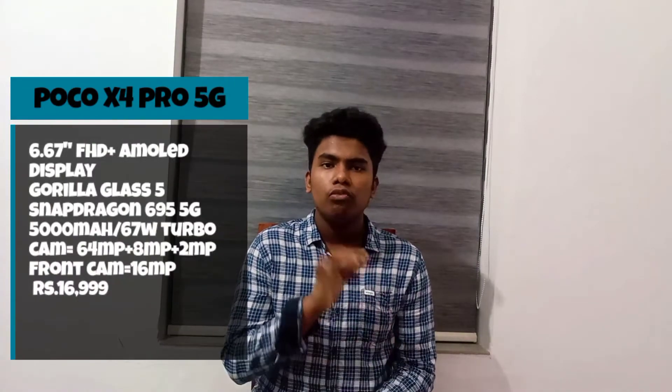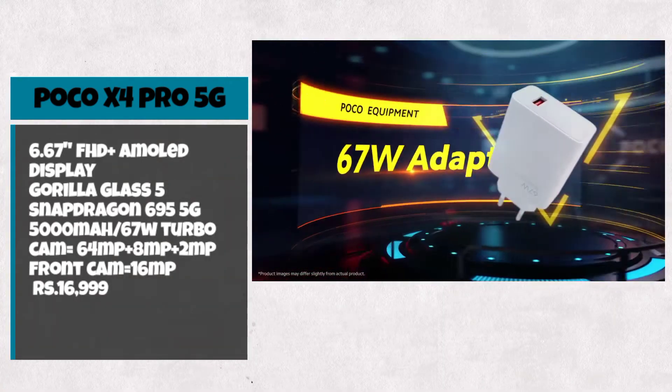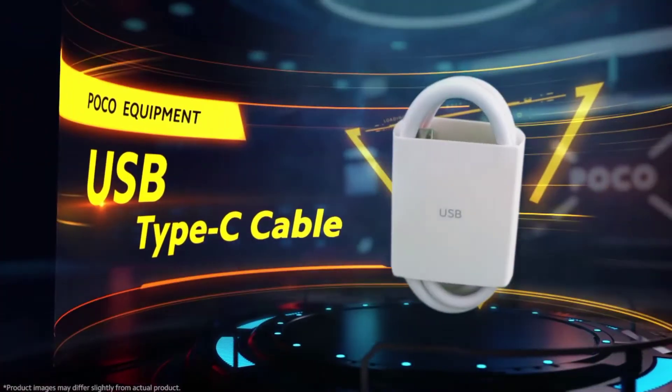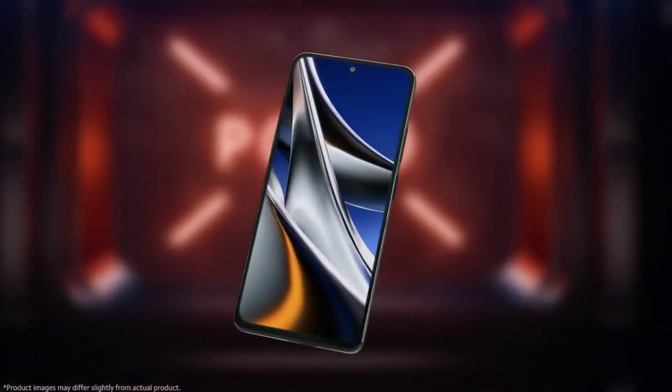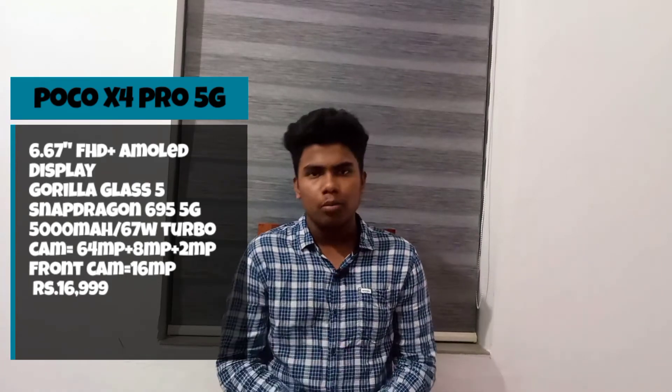The price is $18.99. The next phone is the Poco X4 Pro 5G. The display is Full HD AMOLED. It has a Snapdragon 695 5G processor with Gorilla Glass 5. It has a large battery with fast charging. The camera setup includes 64MP, 8MP, and 2MP on the back, and a 16MP front camera.